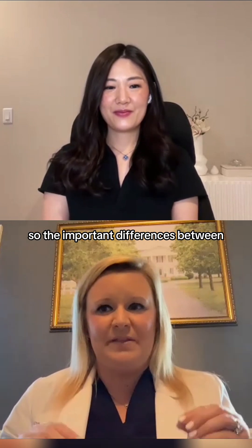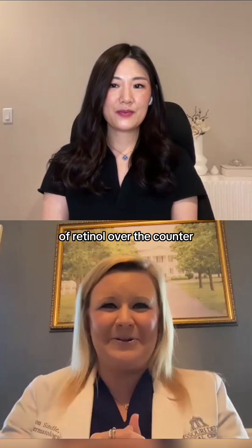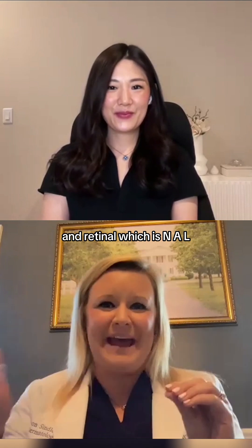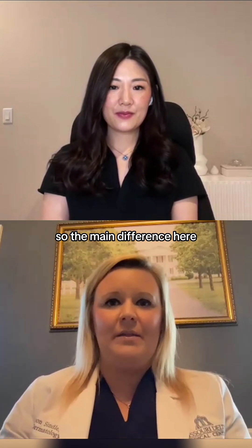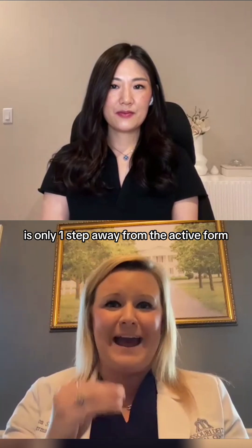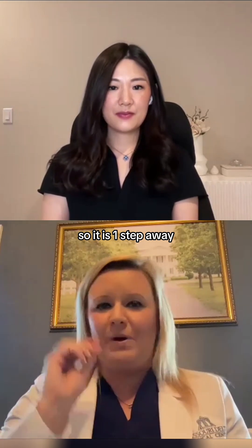There are several forms of retinol over the counter, but the main ones are retinol with N-O-L at the end and retinal with N-A-L, which is short for retinaldehyde. The main difference is that Moonlight's retinal, or retinaldehyde, is only one step away from the active form called retinoic acid — that's the prescription form.